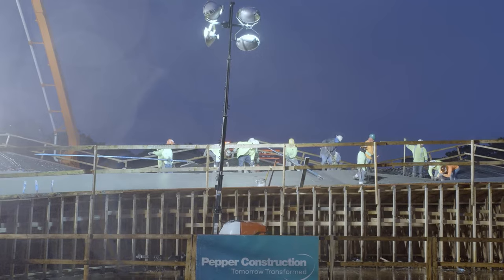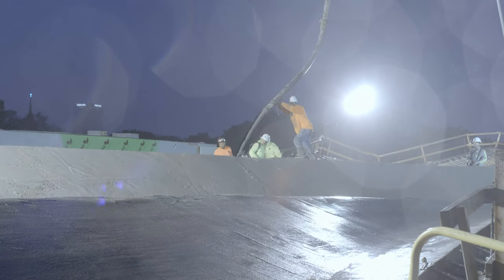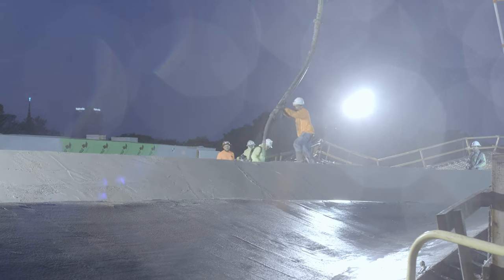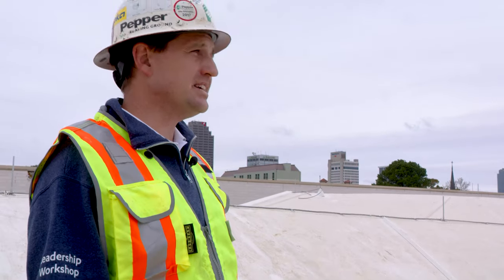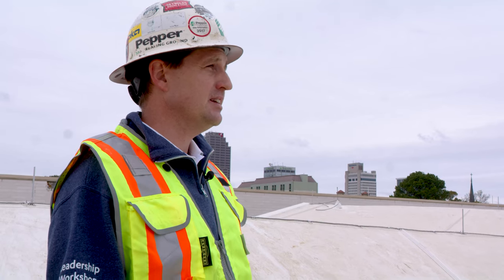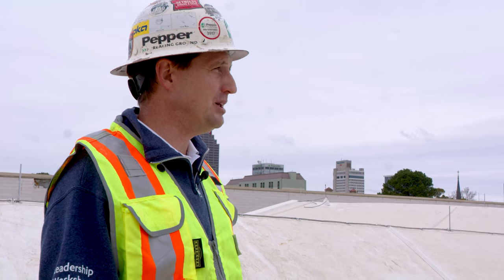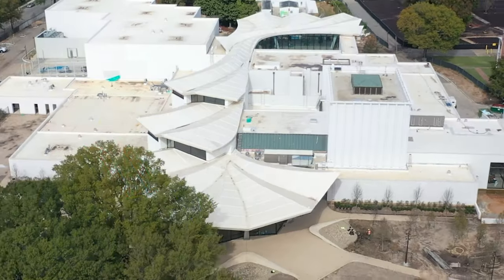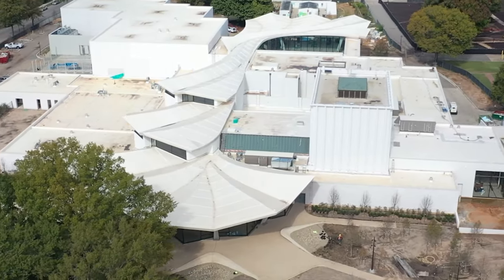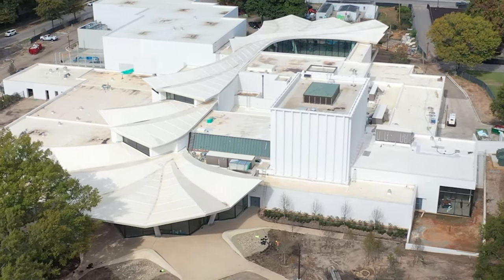Once we pulled down all the formwork and we could see the roof structure and the vast space in the building, it was really a wow moment and everybody was just blown away. Seeing the finished product, or the nearly finished product, is a little surreal because so much of you went into building this — building the structure that gives you this shape — and then seeing it like this, it's beautiful. It's a beautiful building.